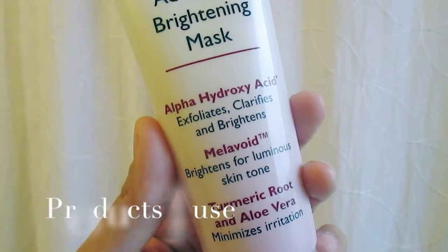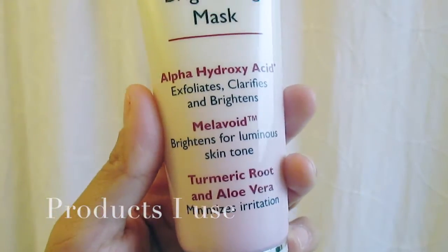Now I will be using my Retinol Advanced Brightening Mask. This stuff works great. You just apply it to dry, clean skin and let it sit for 5-10 minutes.